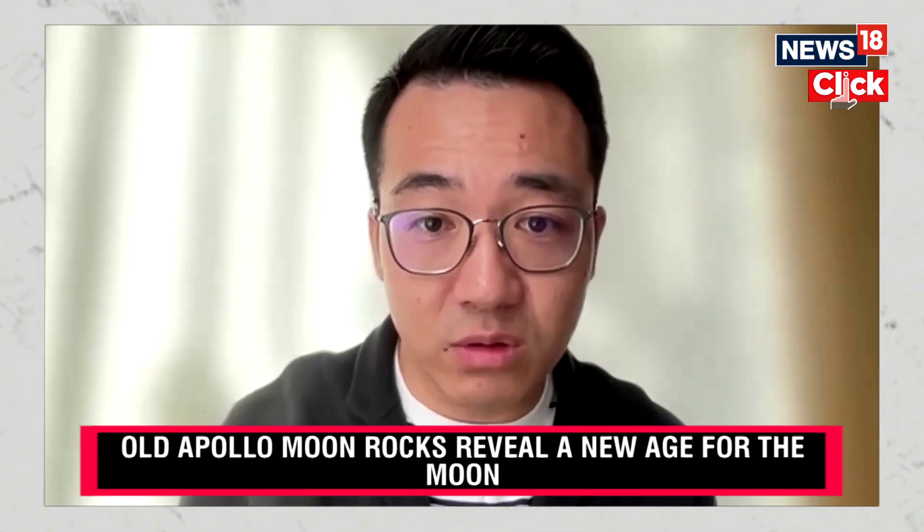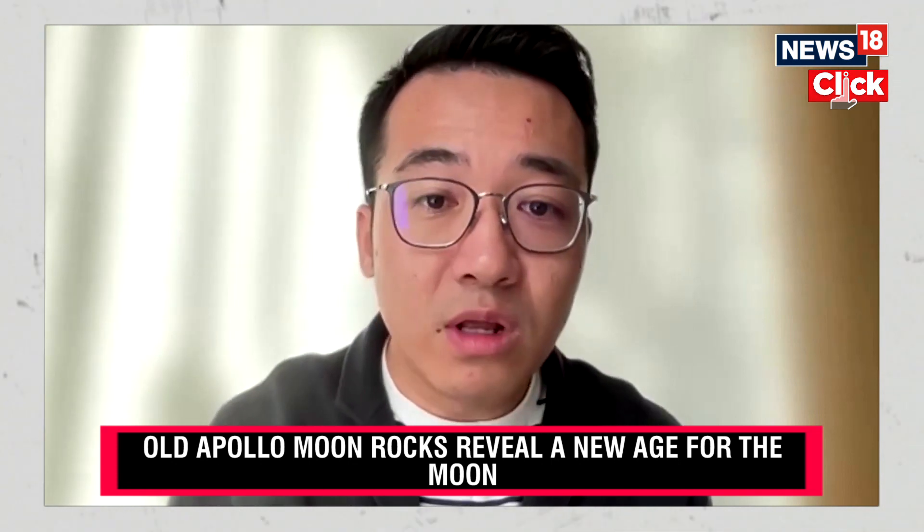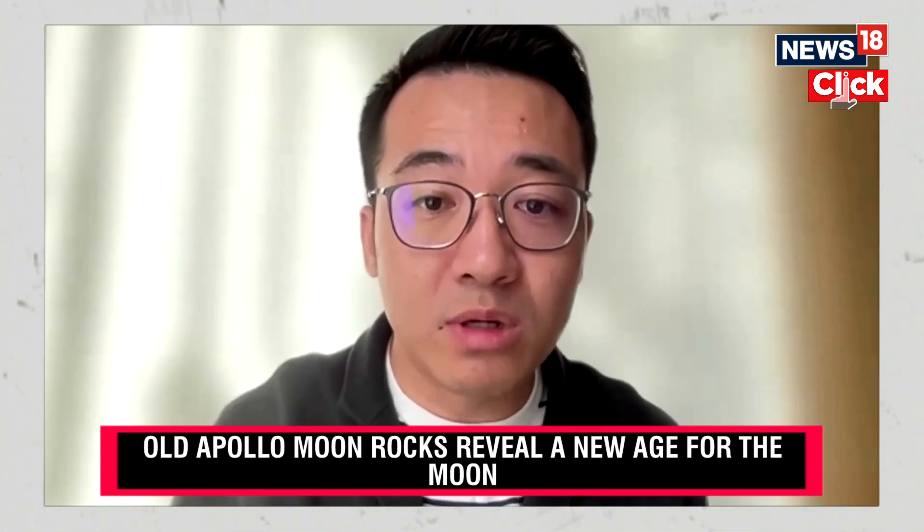So knowing the crystallization or the solidification of the lunar surface, we are able to know a lot of things about our own home, Earth.